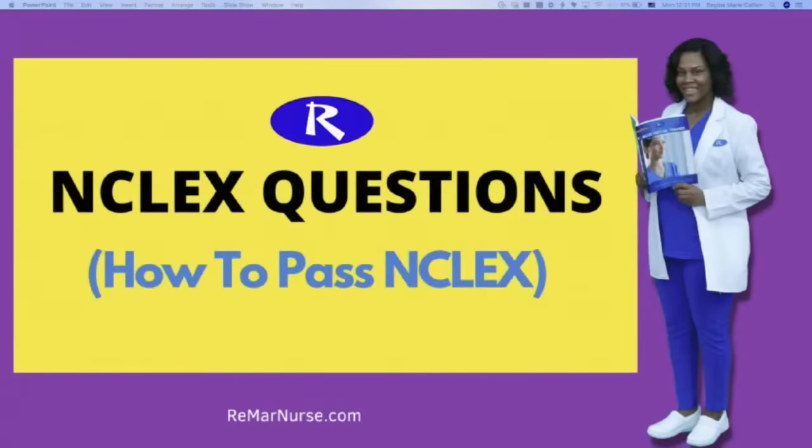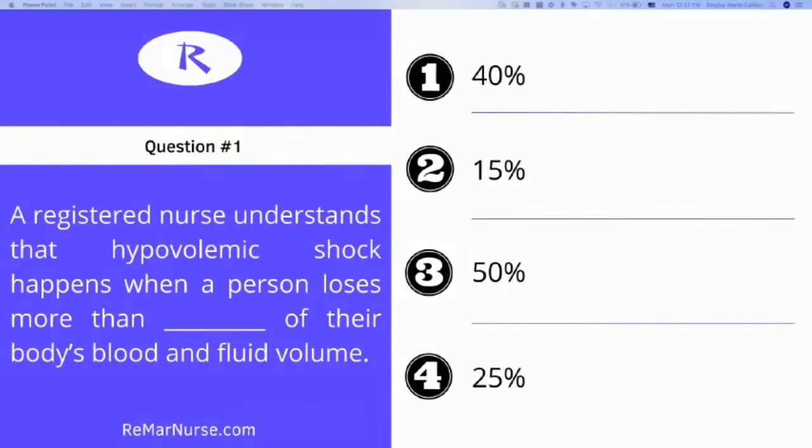Question one: A registered nurse understands that hypovolemic shock happens when a person loses more than blank of the body's blood and volume fluid. Is it number one, 40%? Number two, 15%? Number three, 50%? Or number four, 25%? If you were on time for class today, you will get this one effortlessly. The correct answer is indeed number two — 15%. Hypovolemic shock happens when a person loses more than 15% of their body's blood or fluids.